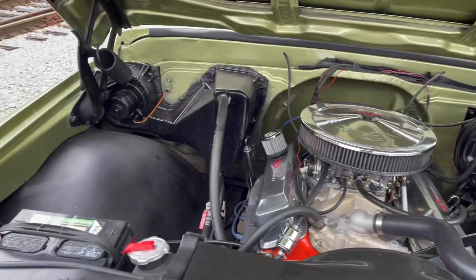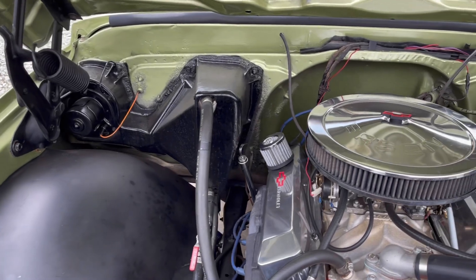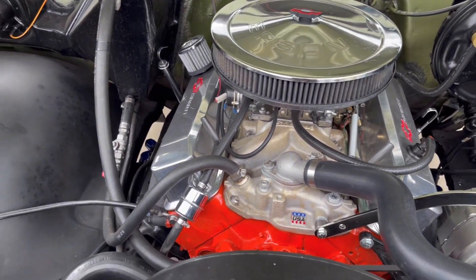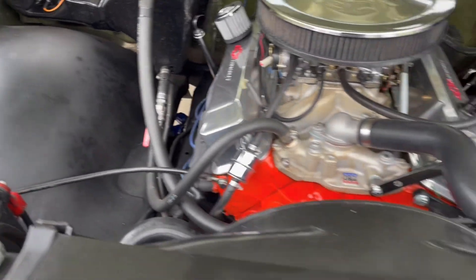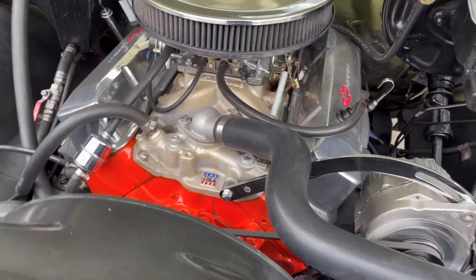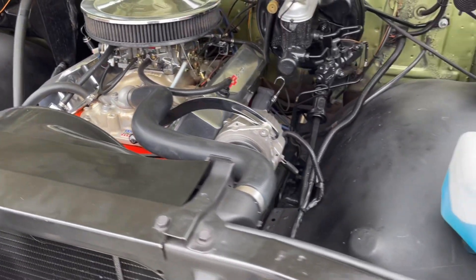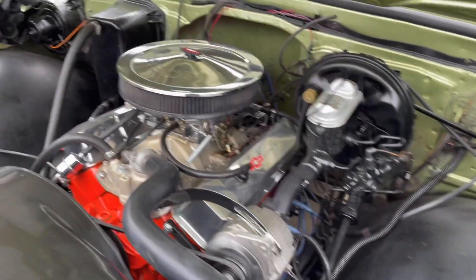I'll show you under the hood. Hood prop is super easy — one-hander. Very clean engine bay. Edelbrock intake, Edelbrock carb. Very clean under the hood.